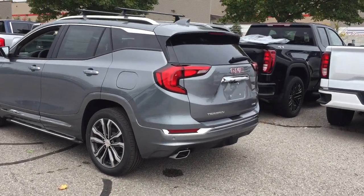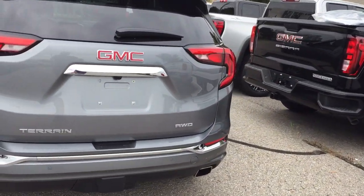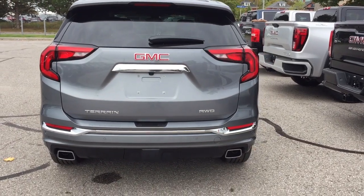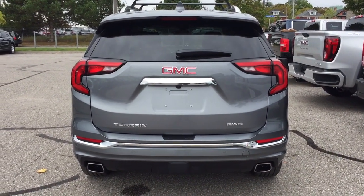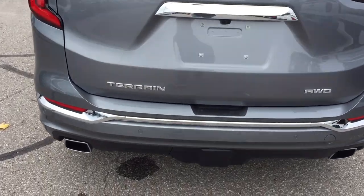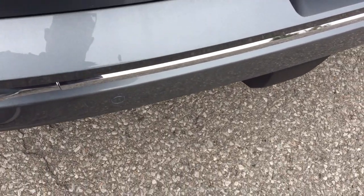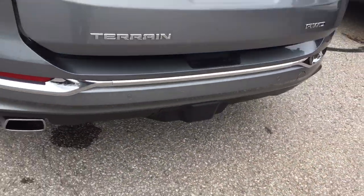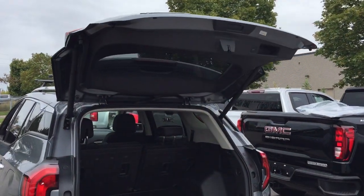Working our way to the back — you've got the dual exhaust, rear parking sensors, all-wheel drive badging on the right-hand side. As mentioned, it's a hands-free power liftgate — just make a kicking motion right under this area here and the hatch is going to open up nice and wide for you. Very conveniently done.